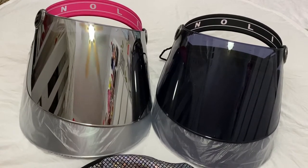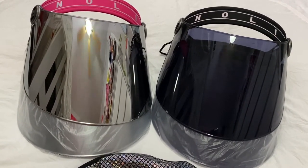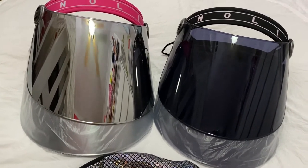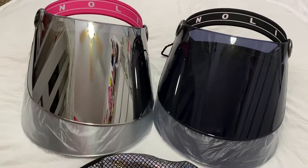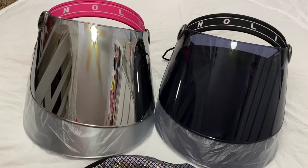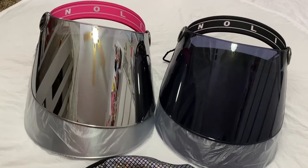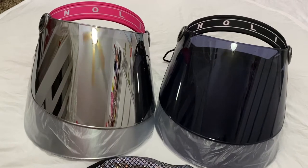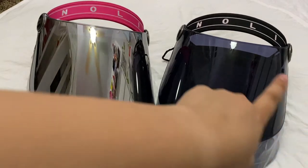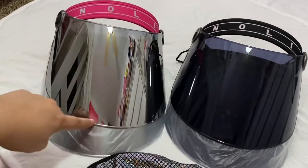I was really looking into how to find a really good face shield that would hopefully not mess up my eyesight and also had anti-fog properties. Then I found these on the website noli.com — they were on sale. Each one of these was fifteen dollars, so thirty dollars for this set and thirty dollars for the other set.